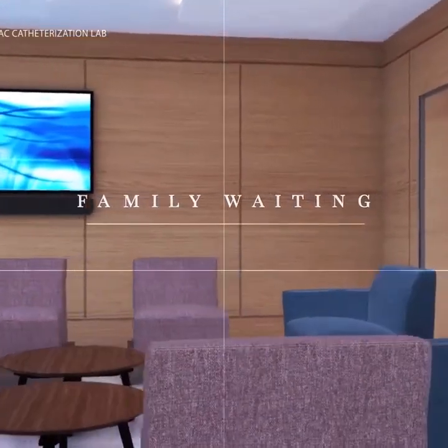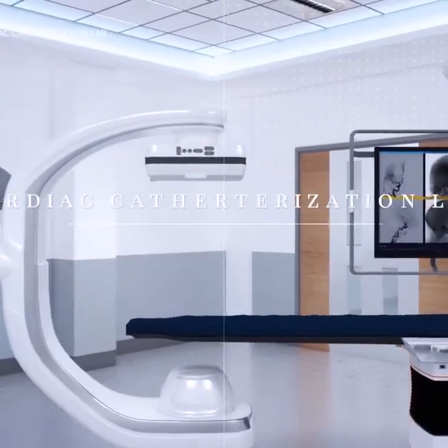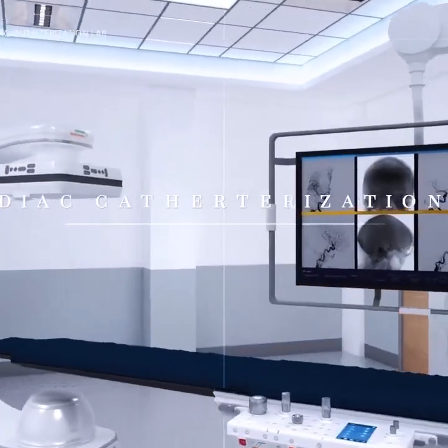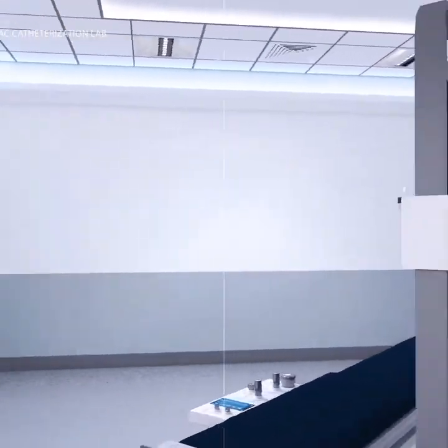Large and comfortable waiting room for family members of patients undergoing surgery. One cardiac catheterization laboratory for interventional cardiology and radiology.